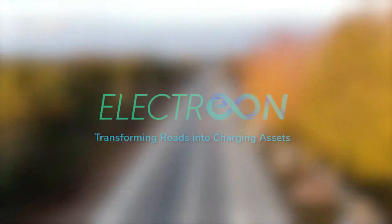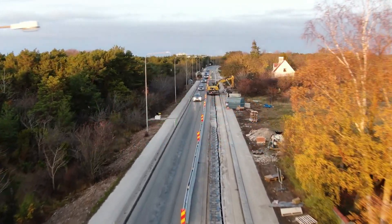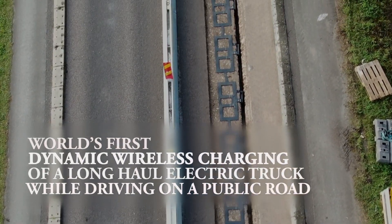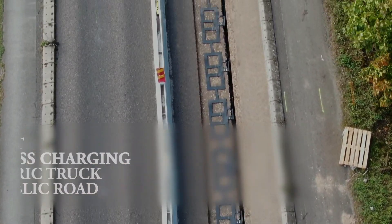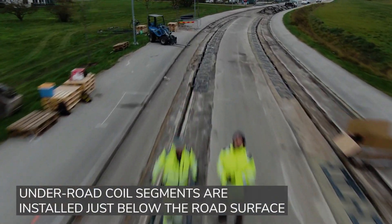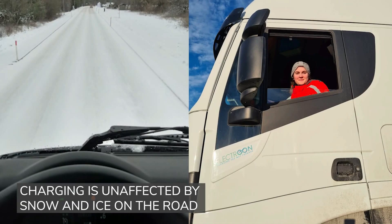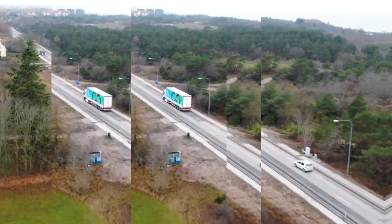With 60% more electric cars sold globally in the past year, many countries are thinking about upgrading their roads. Electrion wants to do just that — if you drive an electric car on its road, it will charge your vehicle. If there are enough roads like this, many drivers will want to switch to an inexpensive electric car with a small battery. Electrion's roads were even able to charge a passenger bus. The technology isn't complicated: cables and inductive coils are laid under the roadway, and receivers are placed in the vehicles.